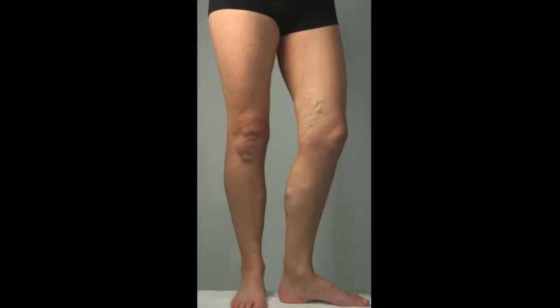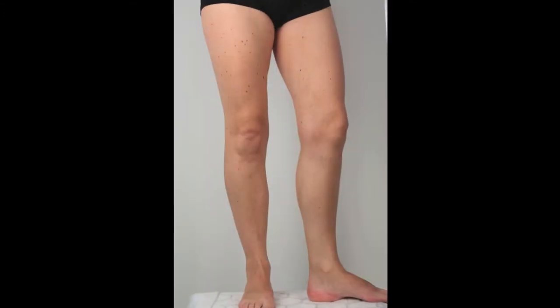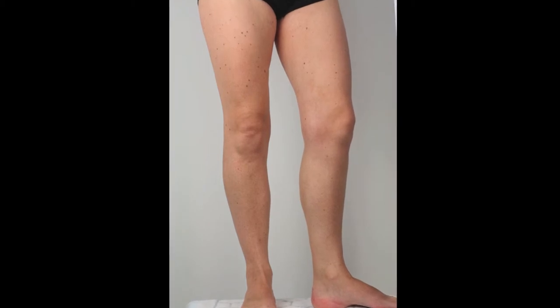We like to take before and after clinical photographs because it helps us as practitioners to see the results, to judge them, to see how well we are doing, and to see the sorts of results that we are achieving.